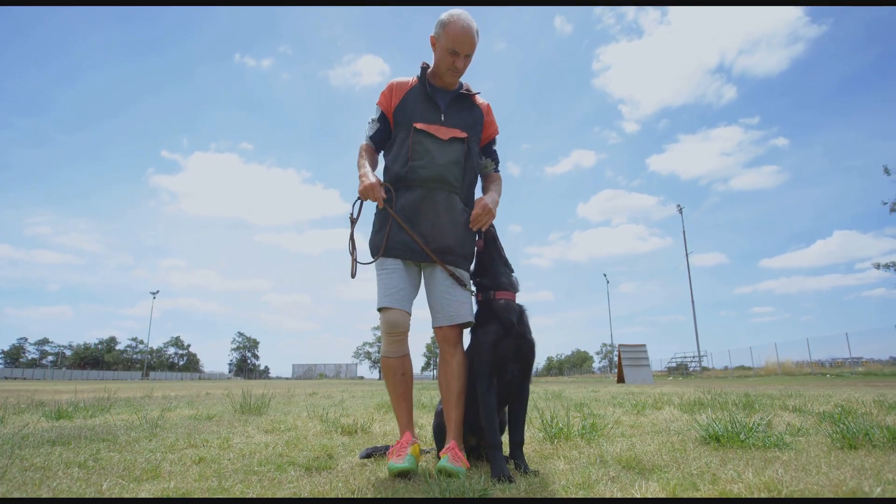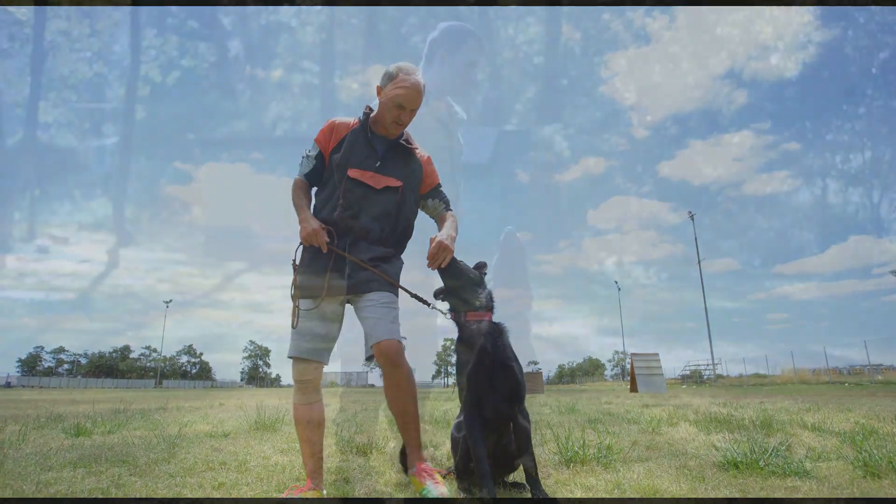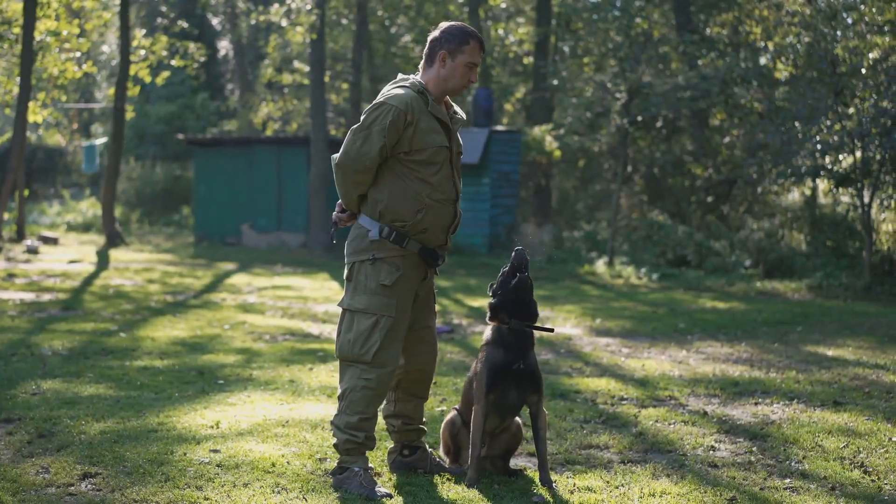For more advanced training techniques, don't forget to subscribe and hit the bell. Need extra help? Book a call with our canine experts today.